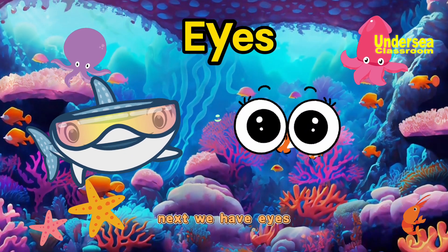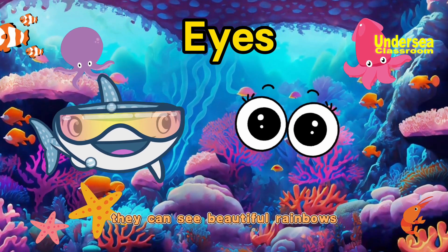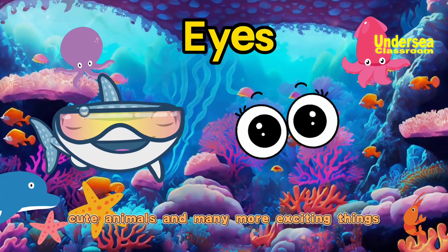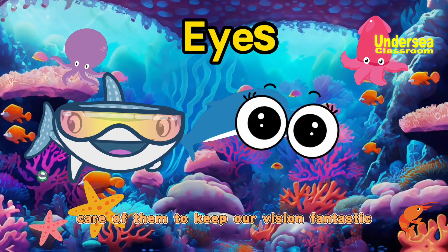Next, we have eyes. Eyes are the windows through which we see the world. They can see beautiful rainbows, cute animals, and many more exciting things. Let's take good care of them to keep our vision fantastic.